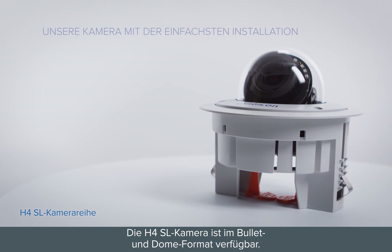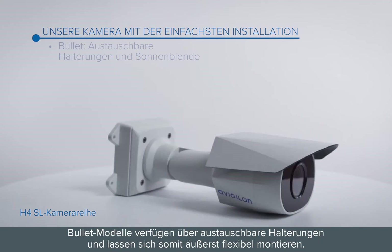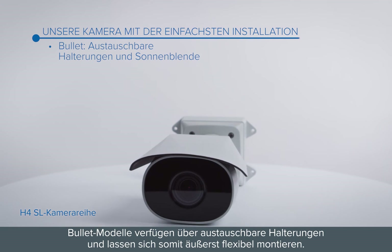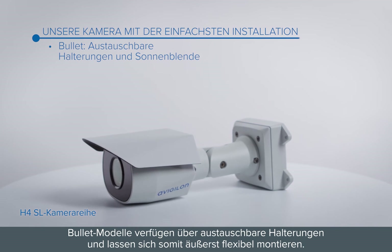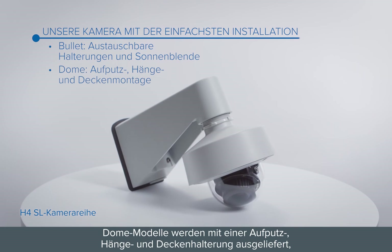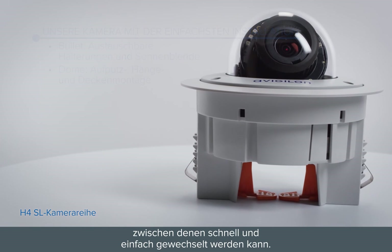The H4SL camera is available in bullet and dome formats. Bullet models have interchangeable brackets for maximum flexibility and mounting options. Dome models come with surface, pendant, and in-ceiling mounts that can quickly and easily be alternated.